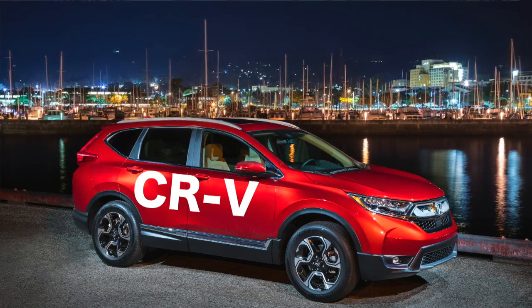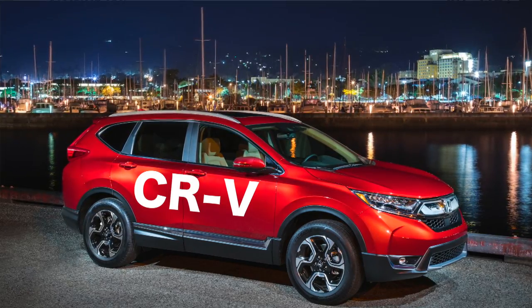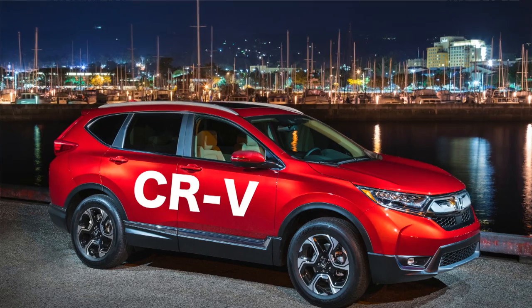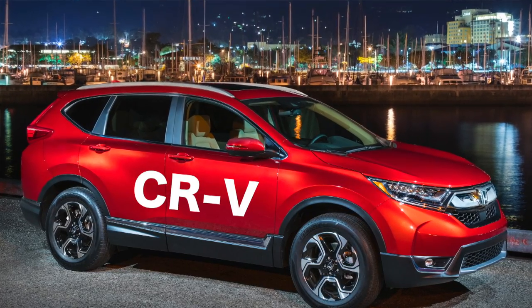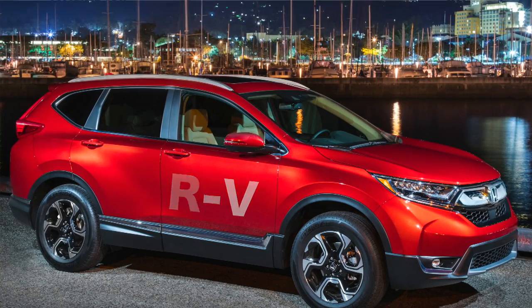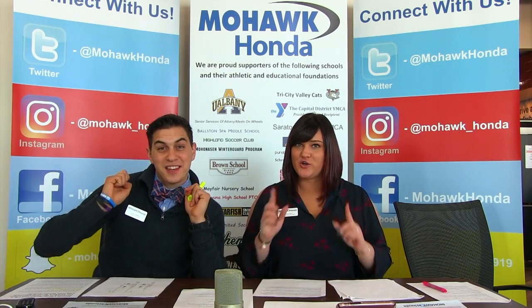The EX model, a step up from the base LX, is jam-packed with features. It's got the full Honda Sensing Safety Suite and all these little details inside that really did a great job with the entire vehicle. I'm glad a big name like Edmunds can recognize that. Shout out to the Honda engineers — they're the reason we can have all these awards.